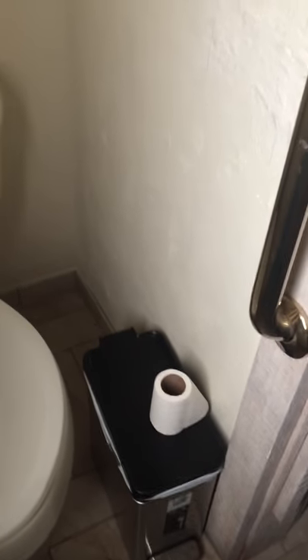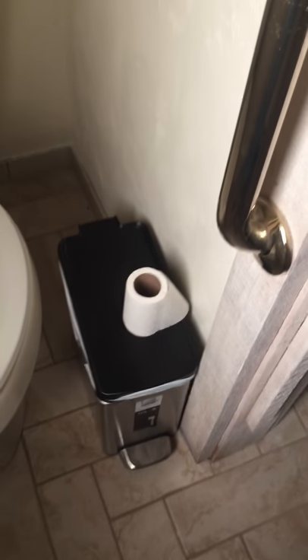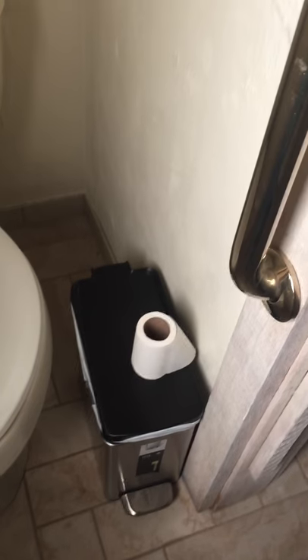We also encourage tenants to use the waste basket for toilet tissue, as the plumbing is old and clogs easily. We do that routinely to avoid having to call a plumber to unclog the pipes.